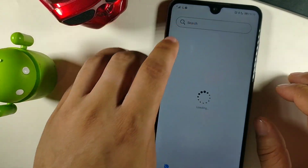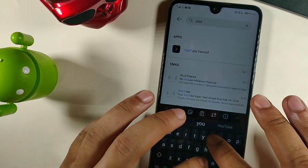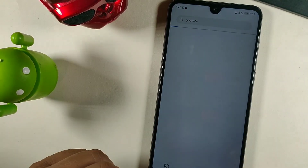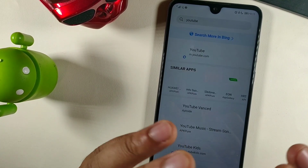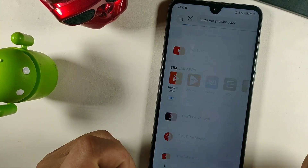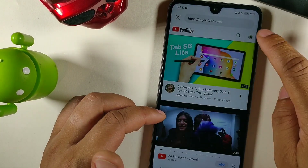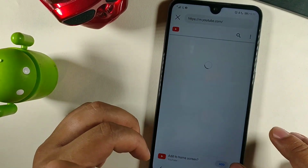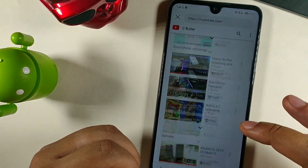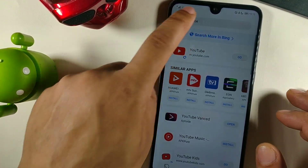Another one some people might want is YouTube, because a lot of people use it. When you type 'YouTube', YouTube Vanced pops up - that's my number one YouTube application source, so I have that already installed. But if you wanted the native app, you have access to it right here and you can use YouTube on your Huawei device. It's just going to be the same experience as you'd have on any other device.